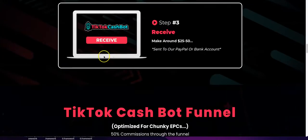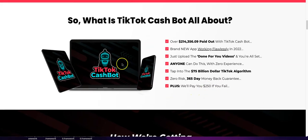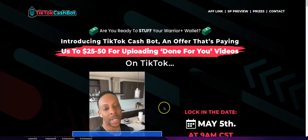How's it going guys, welcome back to another video. Today we're going to be talking about the TikTok Cash Bot. This is probably one of the best reviews you've seen because I'm going to give you my insights on the front end offer — is it worth it? Before we get into this TikTok Cash Bot video, please subscribe to the channel, thumbs up, and comment below what you want me to review next.